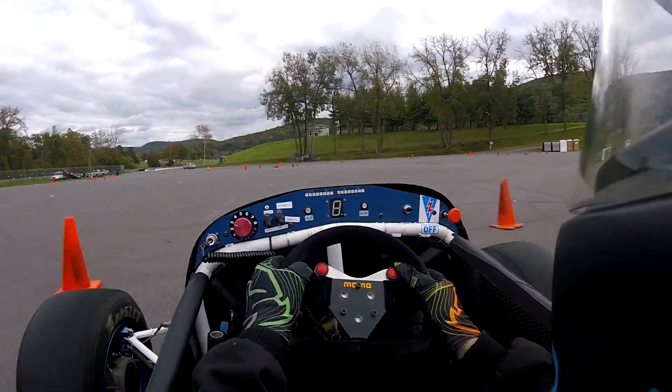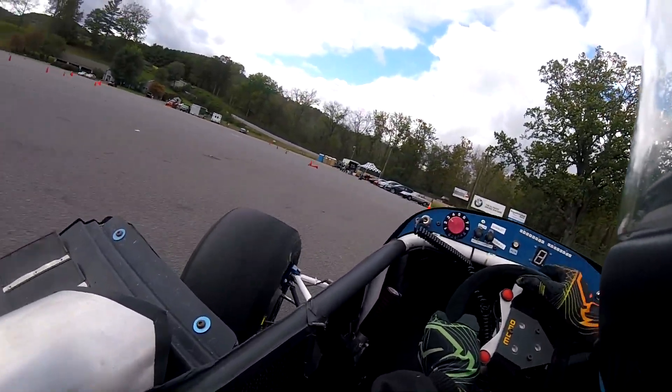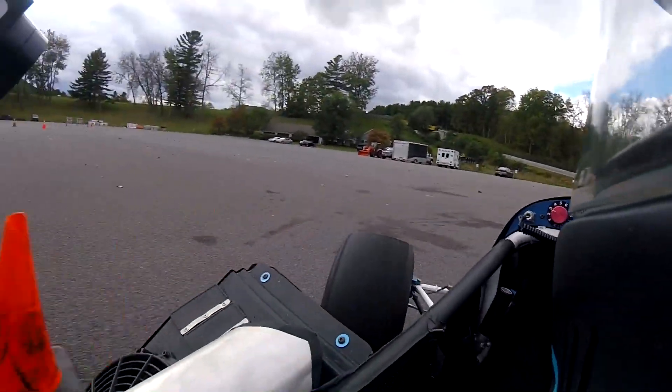Anywhere where big power is needed, the Formula student car really takes off. One note is that the kart is on hard compound tires, and the Formula car is on used tires.